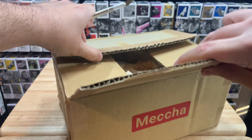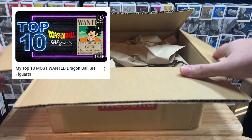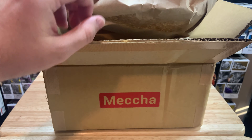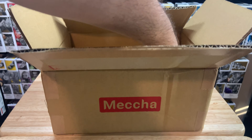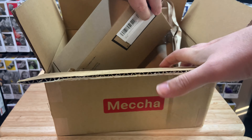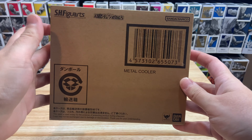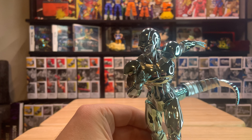I did a top 10 list not too long ago — this wasn't in the top 10 figures that I wanted most, but it was in an honorable mention. So, drum roll please — we got the Metal Cooler! Very cool.